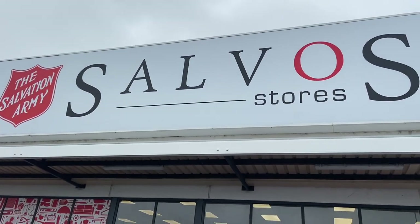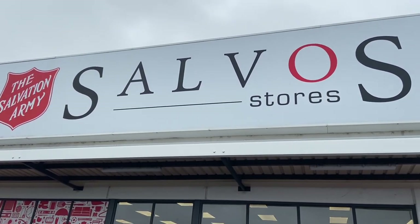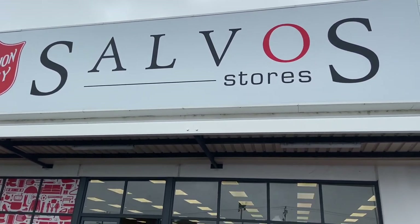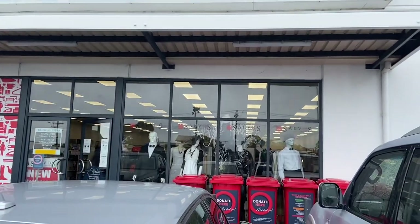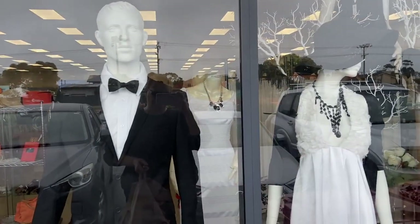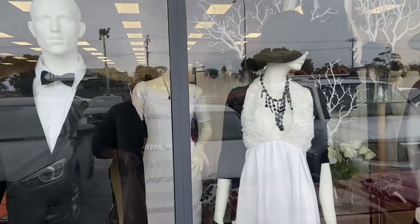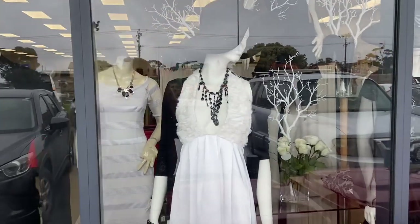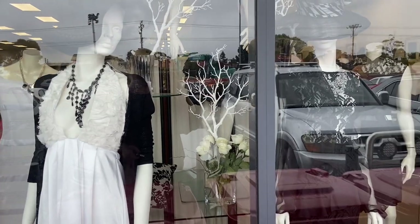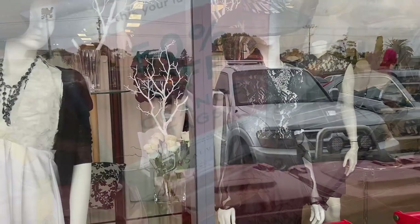Hey everyone, it's Kelly the Frugal Fun Mama. Welcome to the channel. Today's video we're heading to a Salvos store. We normally do Savers, but I thought let's mix it up a little bit and check out a different thrift store. First of all, there's a beautiful window display — they always have the most gorgeous things in here. Someone really has a good eye for detail.